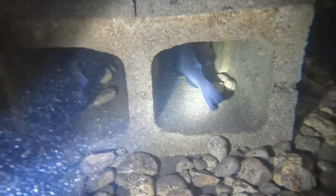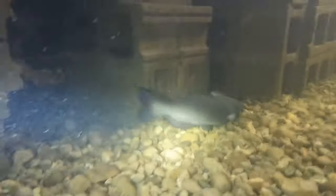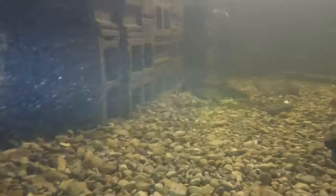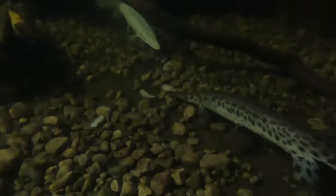Then there's some bullhead catfish down here as well. One of them's actually massive — yeah, this one here on the left. And then all the other ones are about ten inches now. Here I chased him out so we can get a good look at how big he is. Nobody ever sees the catfish — I just don't post them because they mainly just come out at night.